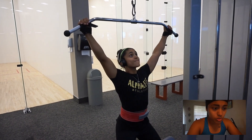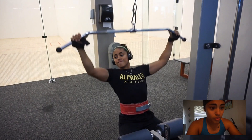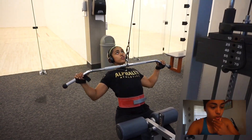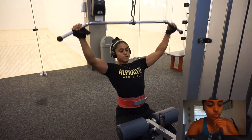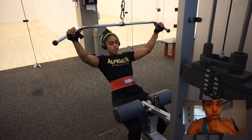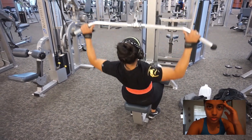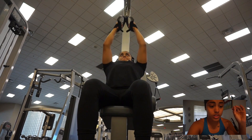Then we moved to wide grip lat pull-downs using the same drop set scheme: 6 reps, drop and do 8, drop and do 8 again — that counts as one set, done twice more. After that we did close grip lat pull-downs, two or three sets of 15 reps each, and then seated cable rows. So those were the five exercises: pull-ups, barbell rows, wide grip lat pull-downs, close grip lat pull-downs, and seated cable rows.